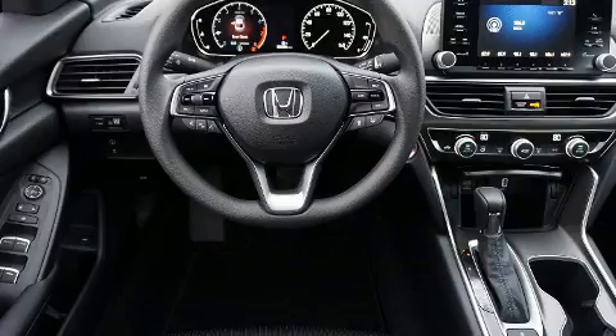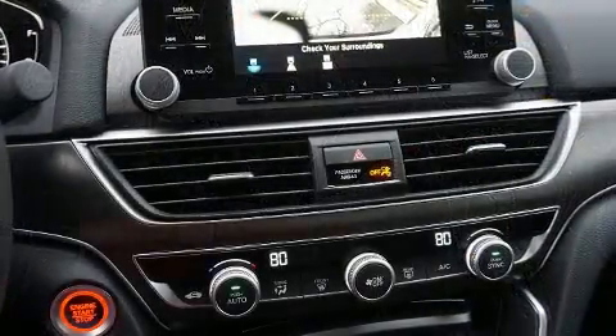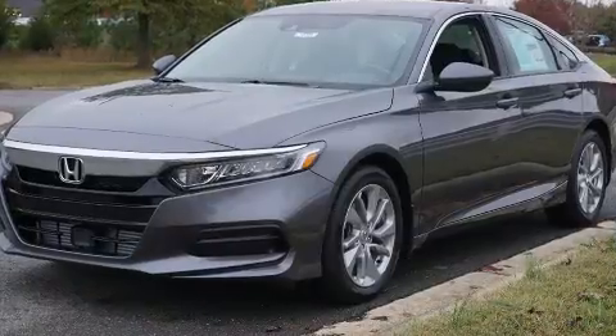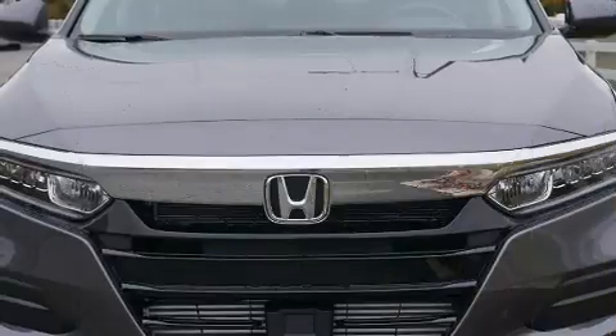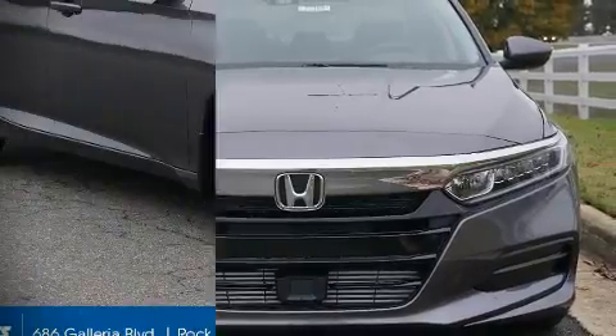Honda ensures the safety and security of its passengers with equipment such as dual front impact airbags, front side impact airbags, traction control, a panic alarm, and four-wheel disc brakes with ABS. Brake Assist technology provides extra pressure when applying the brakes.